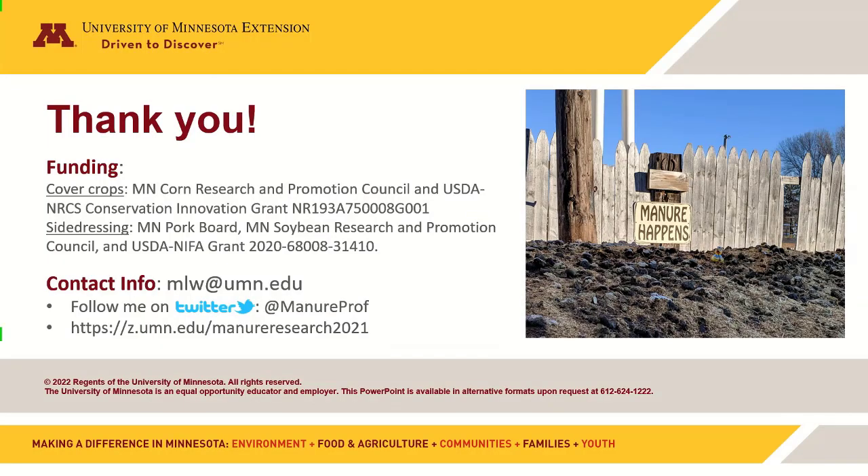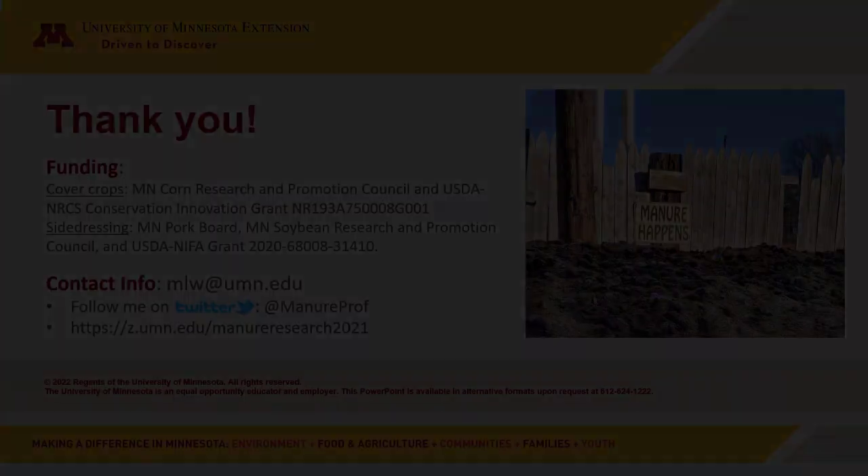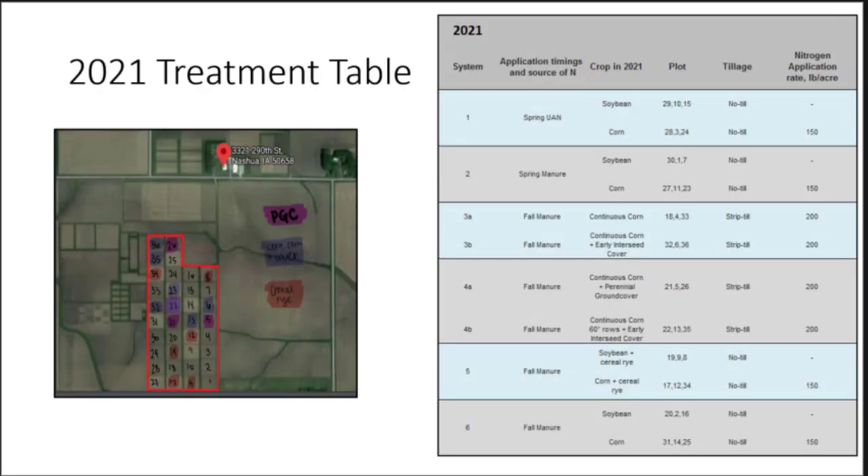That's all from me — sorry, that was probably closer to 15 minutes. Funding sources and contact information are on screen if you have further questions. Thank you all for being here today.